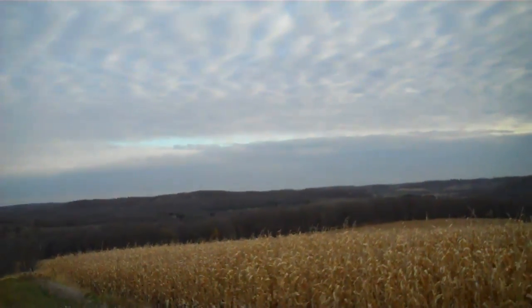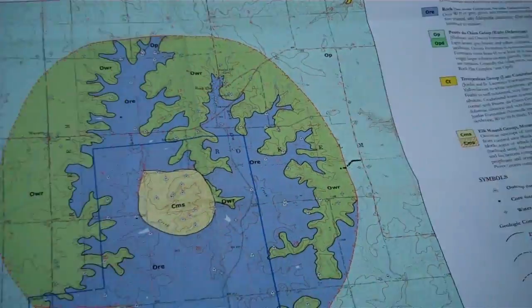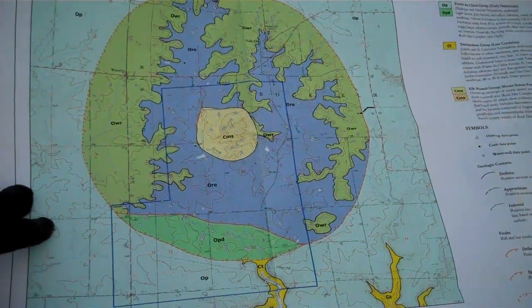You might want to be looking at a geologic map to tell you where we are. Here is a geologic map made by Bill Cordua of the Rock Elm Disturbance.